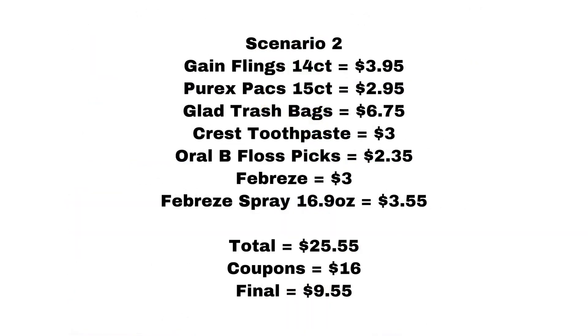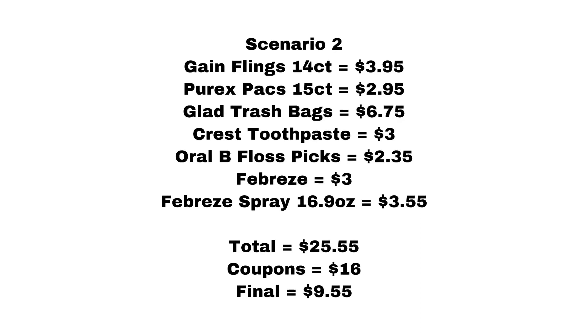This second scenario starts with Gain Flings, the 14 count, which equals $3.95. Purex Packs, 15 count, equals $2.95. Glade trash bags equals $6.75. Crest toothpaste equals $3. Oral-B floss picks equals $2.35. Febreze equals $3. The reason I had to add a different kind of Febreze was because without it my out-of-pocket would be right at $25, and I wanted it a little bit extra just in case something rings up a little less, because that always happens to me.